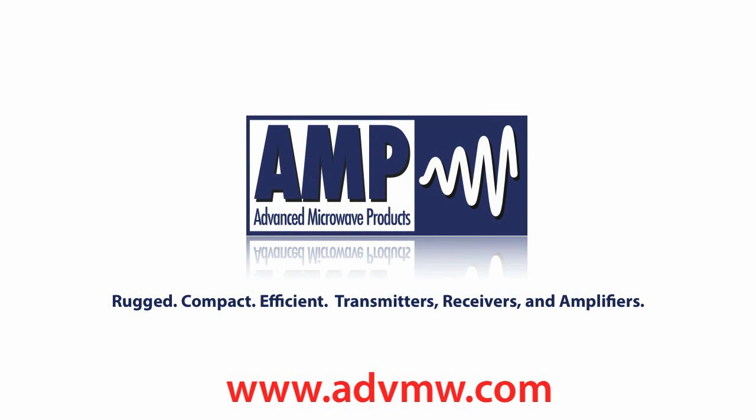Advanced Microwave Products — rugged, compact, efficient transmitters, receivers, and amplifiers.